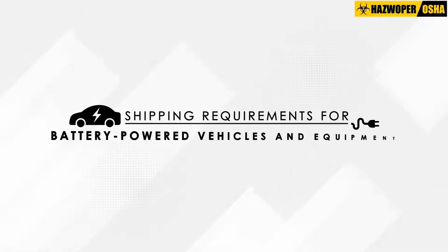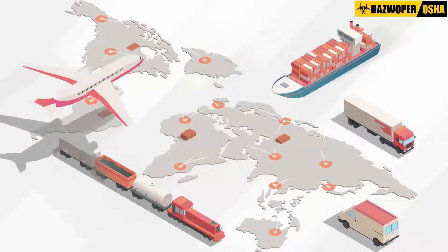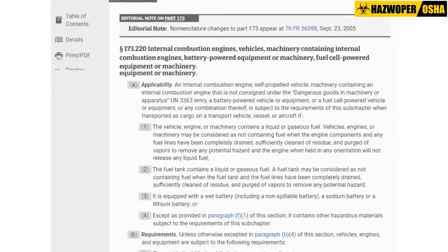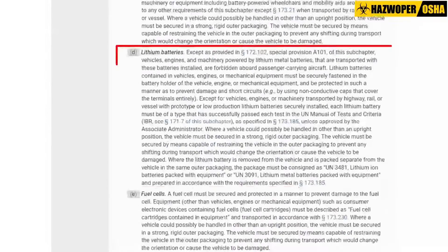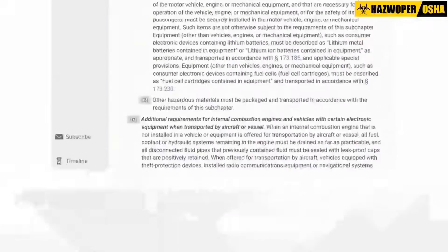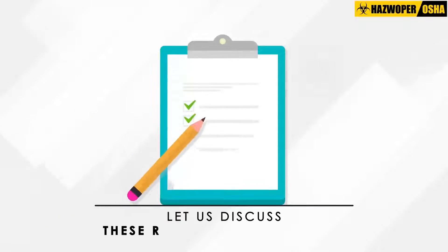Shipping Requirements for Lithium Battery-Powered Vehicles and Equipment are specified in 49 CFR Part 173.220. Let's discuss these requirements in detail.